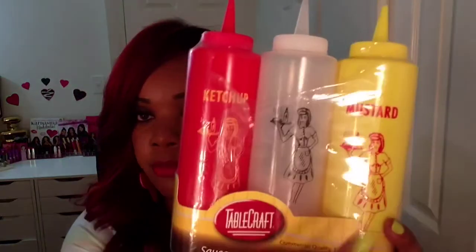I also picked up these squeeze dispenser set bottles — you have ketchup, mustard, and barbecue. I also picked up these mini paper drink umbrellas that you put in drinks when serving. You remove the rubber band, take them apart, open them up, and place them in your drinks as a garnish — I got those off eBay as well.